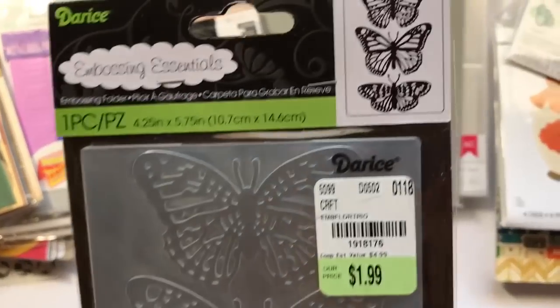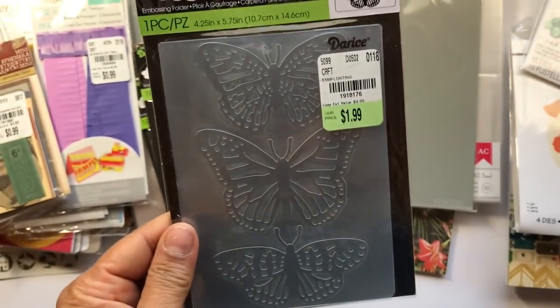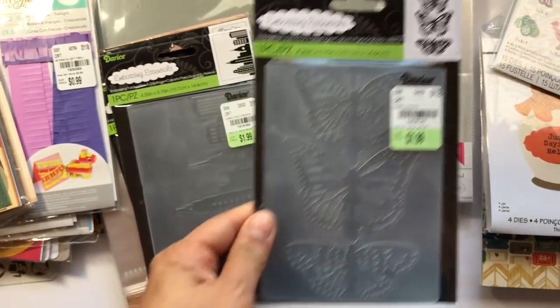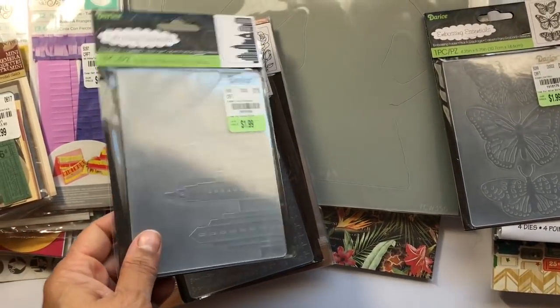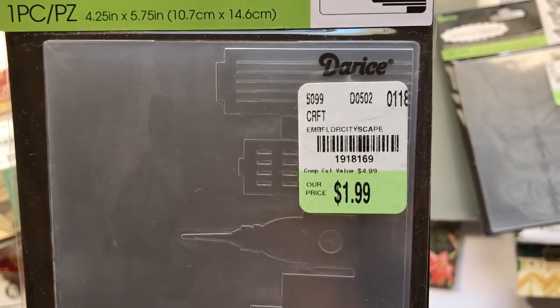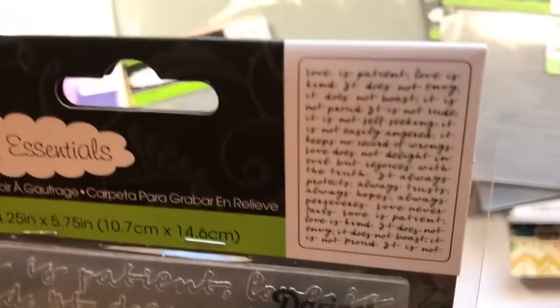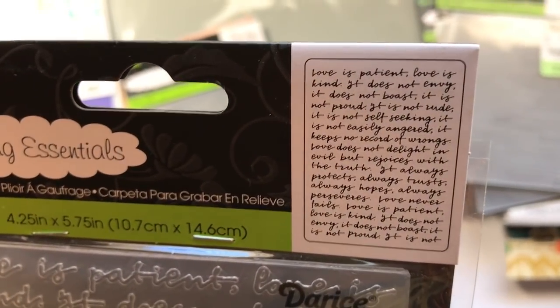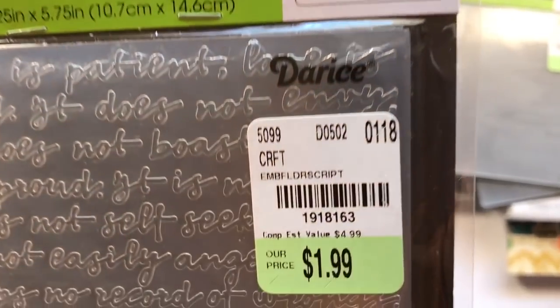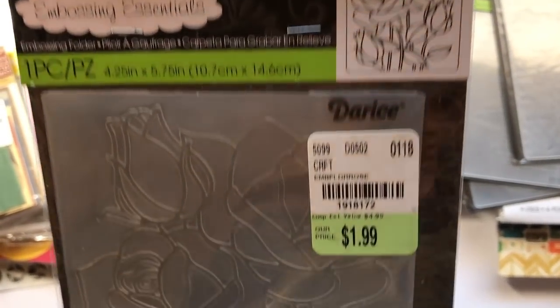These are embossing folders. This is the butterfly — that's the number — and these are two-and-a-quarter by five-and-a-half, so it's an A2 size card, which simply means you can make two cards out of a regular 8.5 by 11 piece of paper. This is cityscape, and this is a script one. This is First Corinthians 13 — 'Love is patient, love is kind.'